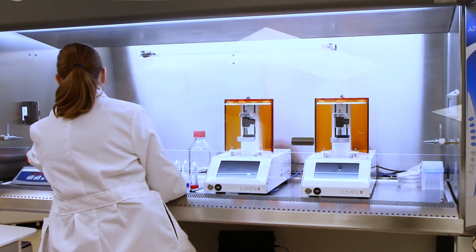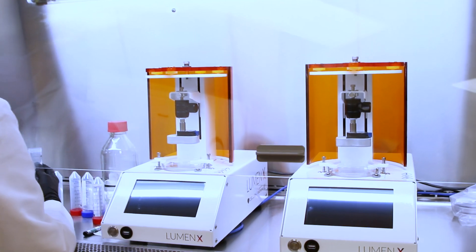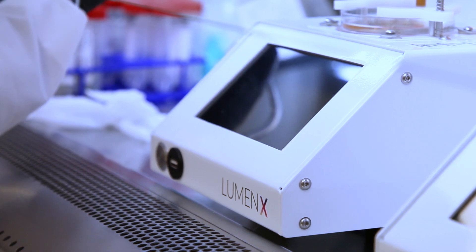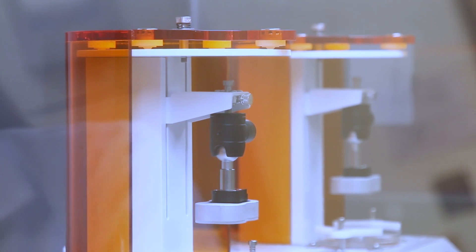We use Cell Ink's Luminex, which is a sterile lithography bioprinter. We actually have custom made the 3D structure which we use to print, and it does print layer by layer our unique structure, creating that overall macro structure in a Lego-like modular style that we can designate.